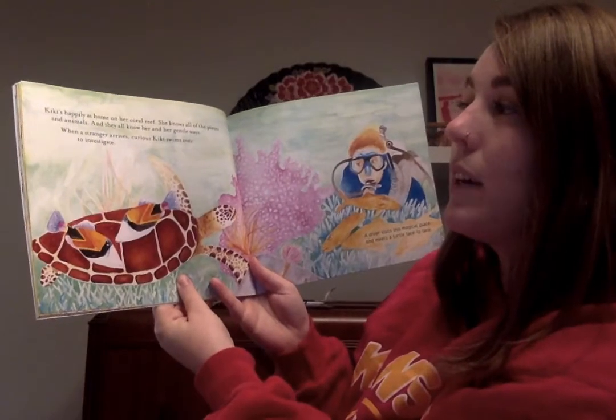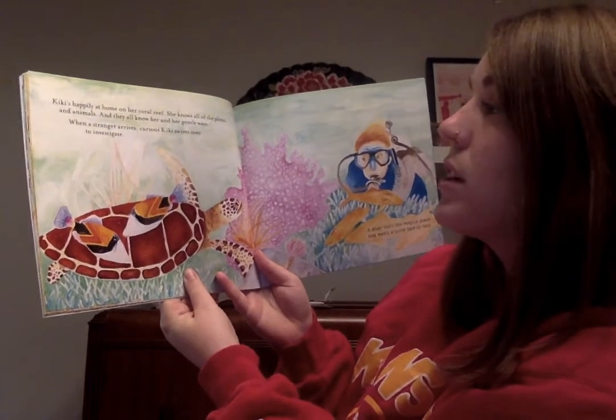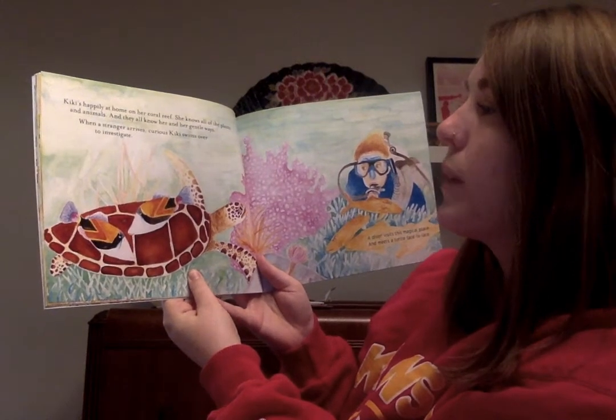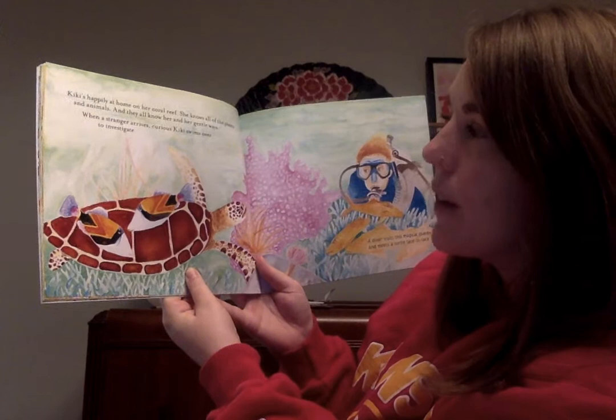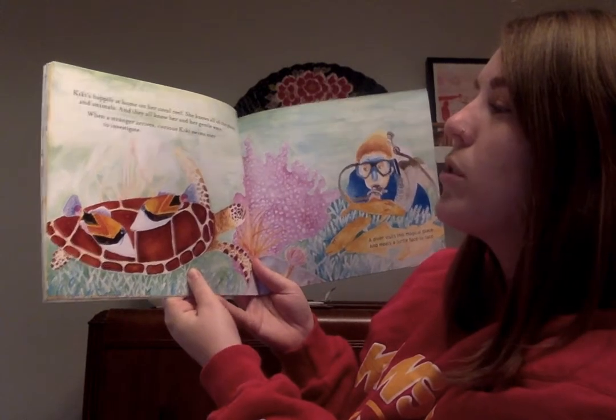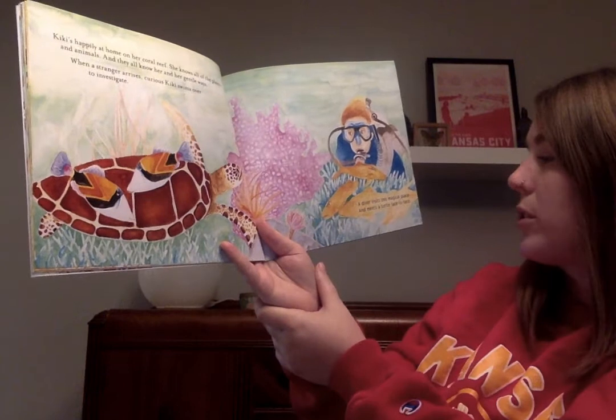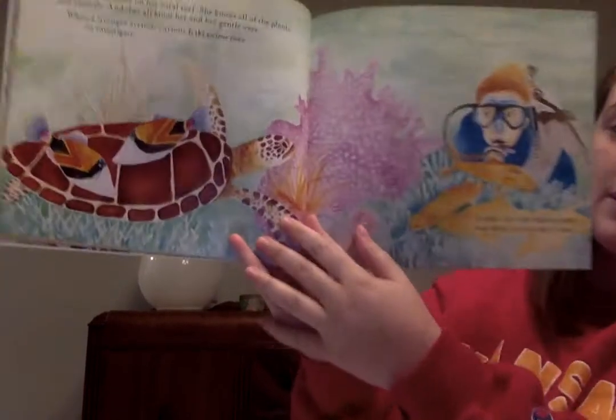Kiki is happily at home on her coral reef. She knows all of the plants and animals, and they all know her and her gentle ways. When a stranger arrives, curious Kiki swims over to investigate. A diver visits this magical place and meets a turtle face to face.